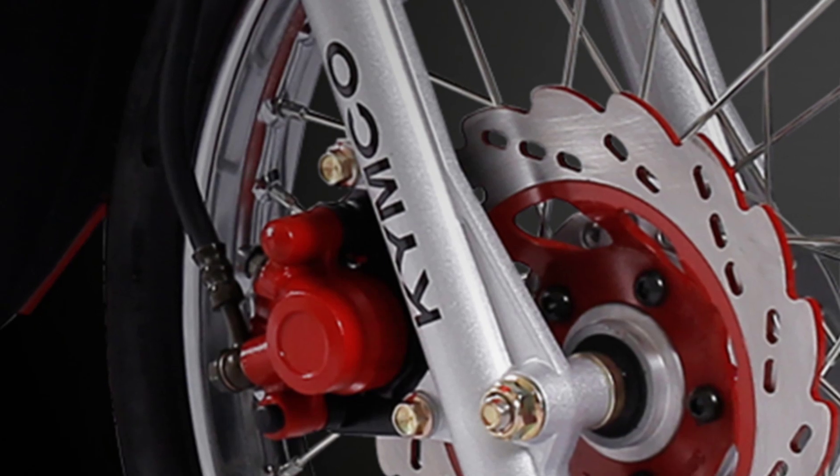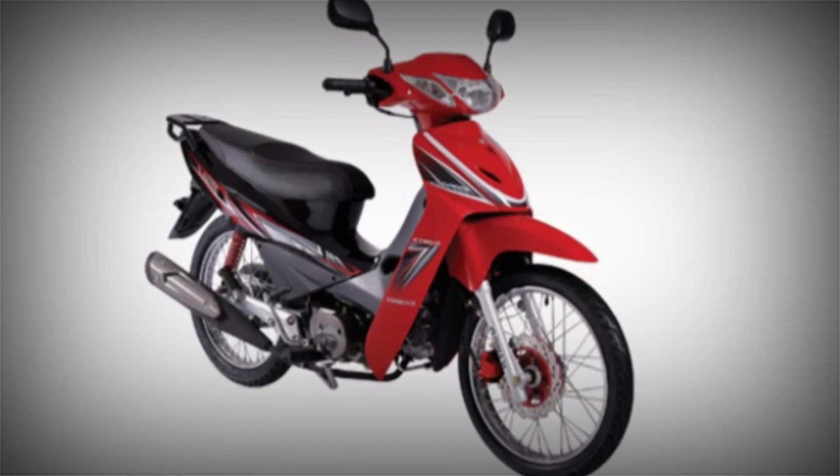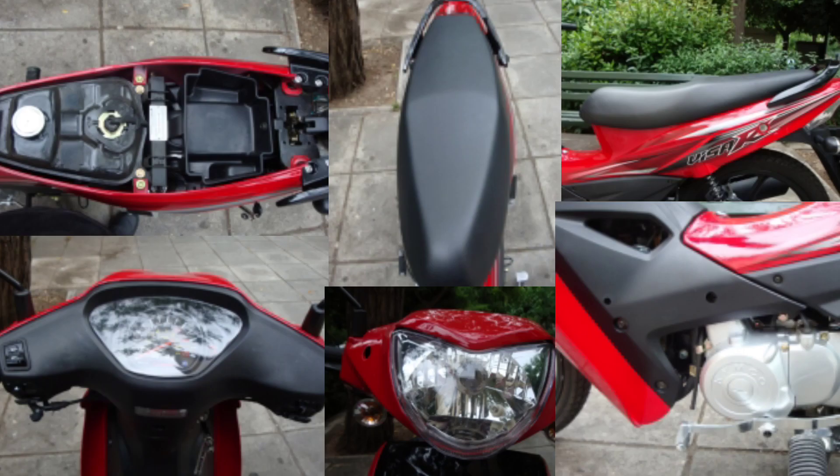The KYMCO Visa R110 Spoke Commuter E3 is right up there with the best in the segment. It provides a balance of style, performance, comfort, and practicality at an affordable package.